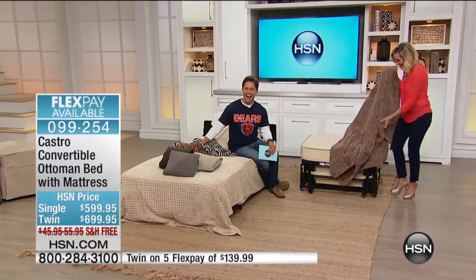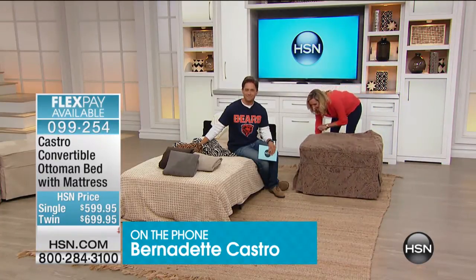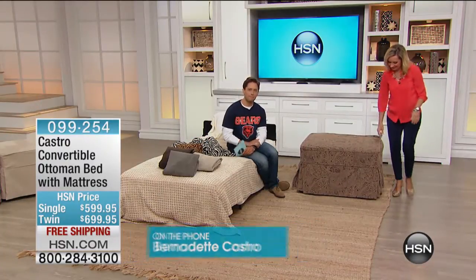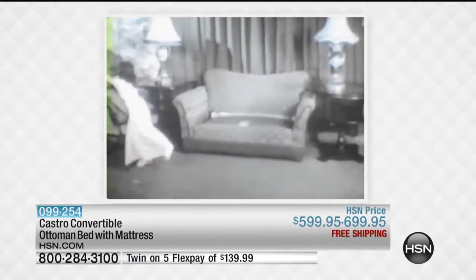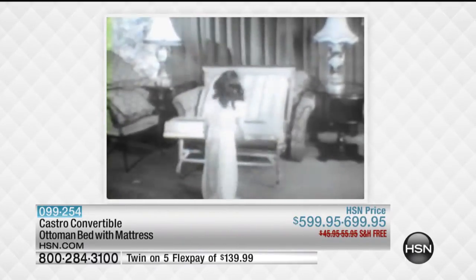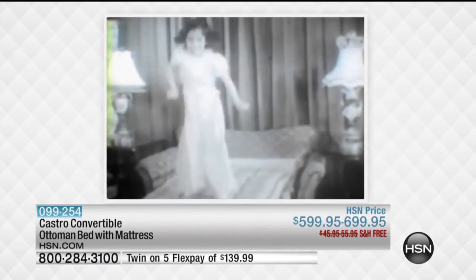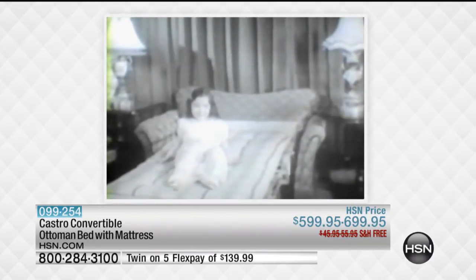I just want to tell your viewers that they really need a Castro ottoman. You mentioned your children — this is the one piece of furniture in your home they're going to fight to take with them when they leave, whether it's college or that first apartment, whether it's grandma who wants to borrow it. It's so perfect. I have them for my grandchildren — they love them. I have them for adult guests. The ottoman is easier to open than that old commercial, I can tell you.